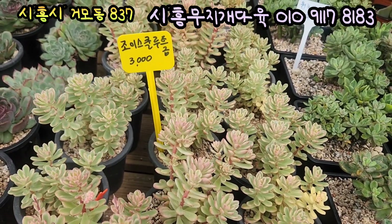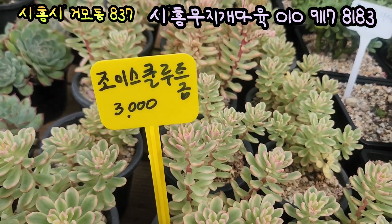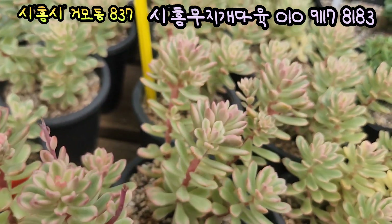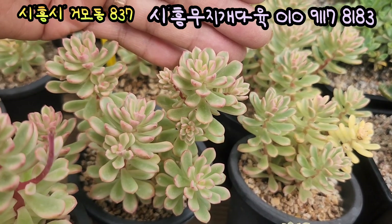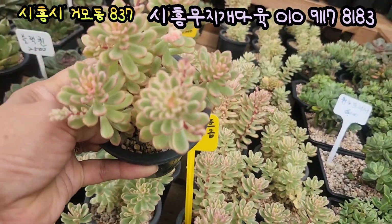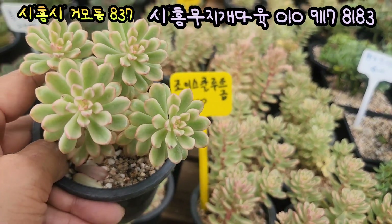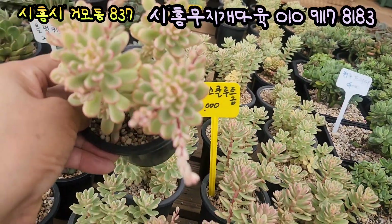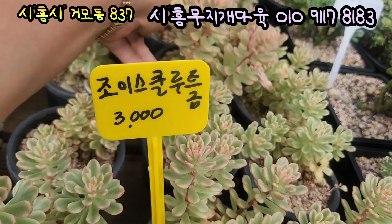여기에 금이에요. 입장이 귀엽고 예쁘게 생겼죠. 여기 있는 아이는 조이스 쿨루트 금, 3,000원입니다. 색감이 물이 잘 들었어요. 금기가 너무 잘 가있고, 입장이 짤막한 게 너무 예쁘게 생겼어요. 핑크빛으로 라인을 잘 그렸고요. 기본 풀분에 심어져 있는 아이들입니다. 가격 상당히 저렴하고 예쁩니다. 오늘 신상으로 기본 풀분에 심어져 있는 조이스 쿨루트 금 3,000원에 올려드립니다.